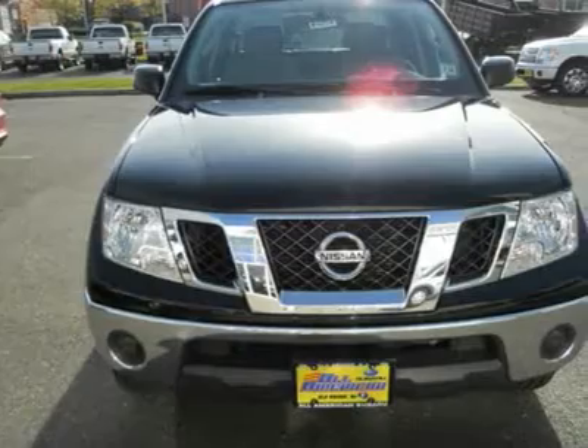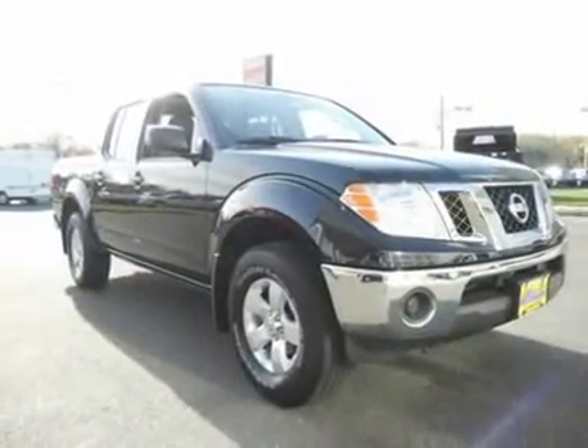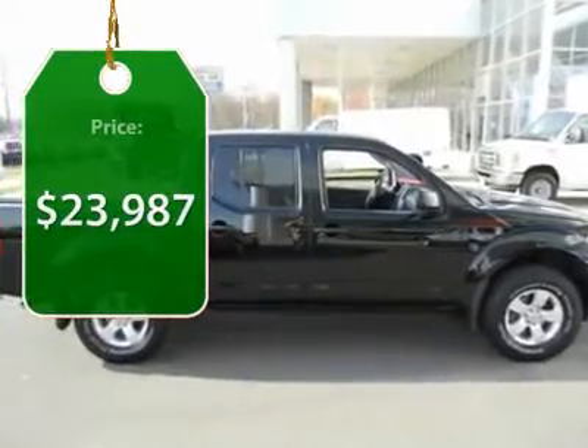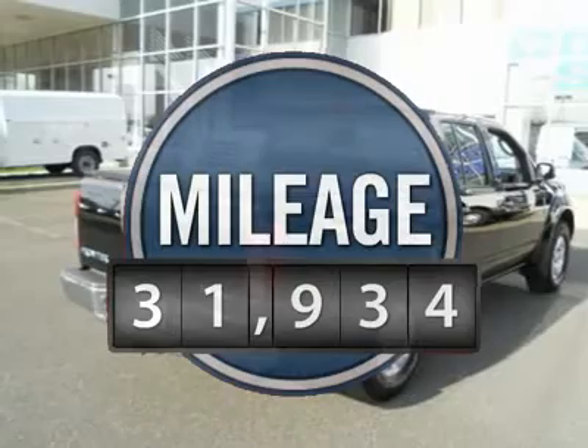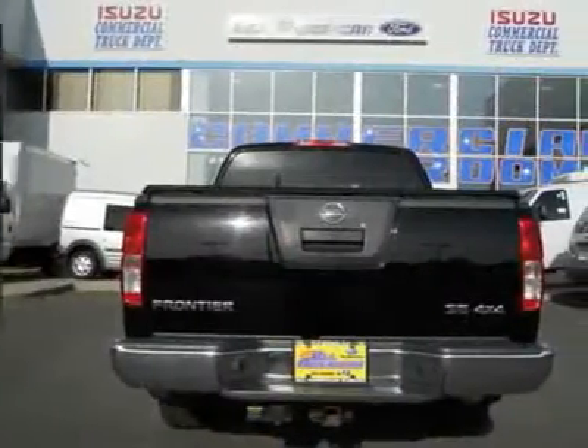The Frontier's interior comforts include cab versatility, under-seat storage, and seating for five, and is priced below $25,000. This vehicle has less than 35,000 miles. Here are some of this vehicle's great options.